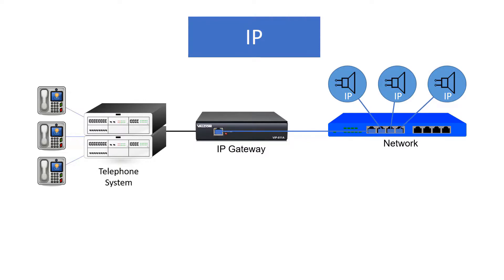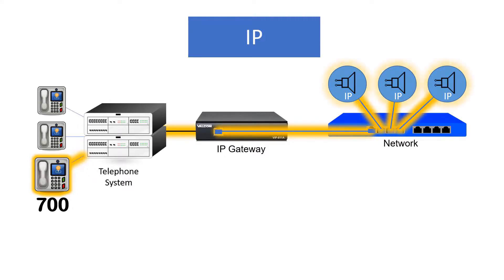When a code is dialed to make a voice pager announcement, the phone system sends a signal to the IP gateway. The gateway digitizes the audio and sends it out over the network, where the IP speakers retrieve it and convert it back into sound.